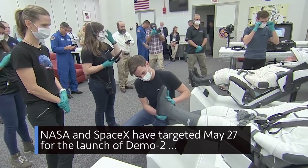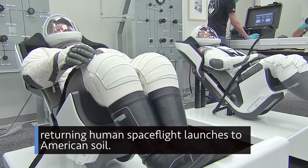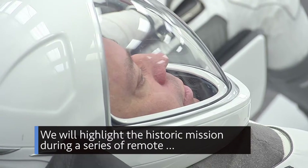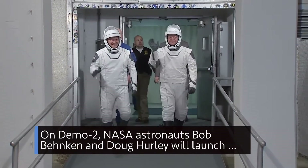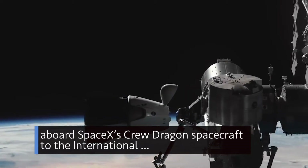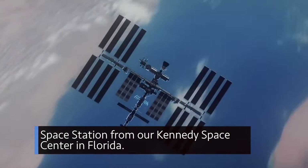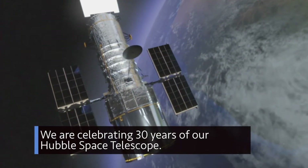NASA and SpaceX have targeted May 27 for the launch of Demo-2, returning human spaceflight launches to American soil. We will highlight the historic mission during a series of remote, virtual pre-flight news conferences on May 1. On Demo-2, NASA astronauts Bob Behnken and Doug Hurley will launch aboard SpaceX's Crew Dragon spacecraft to the International Space Station from our Kennedy Space Center in Florida.